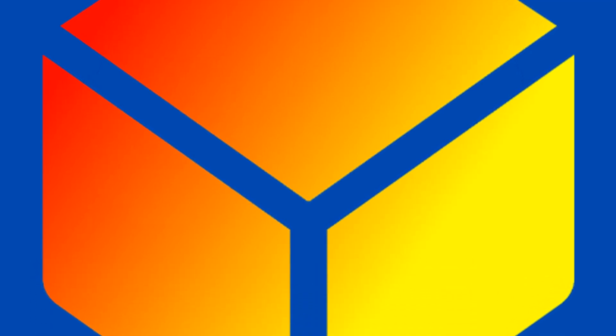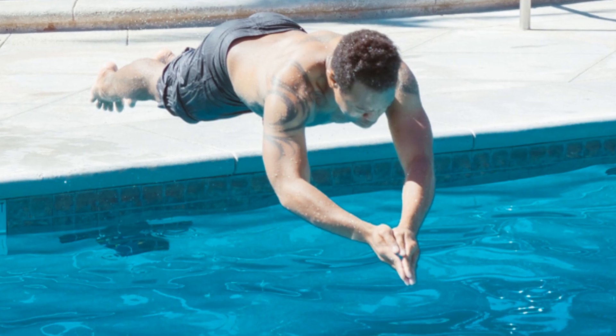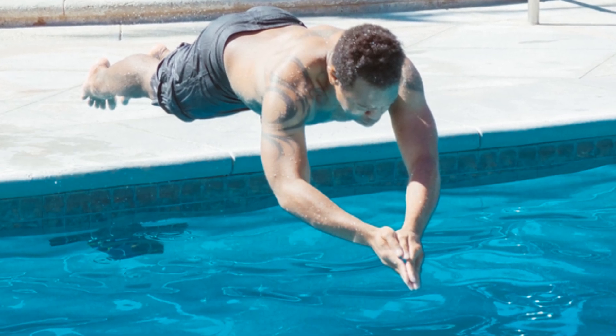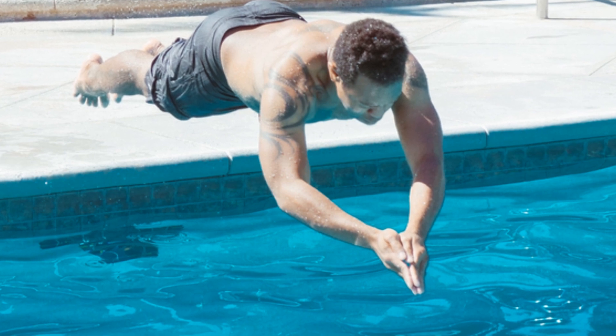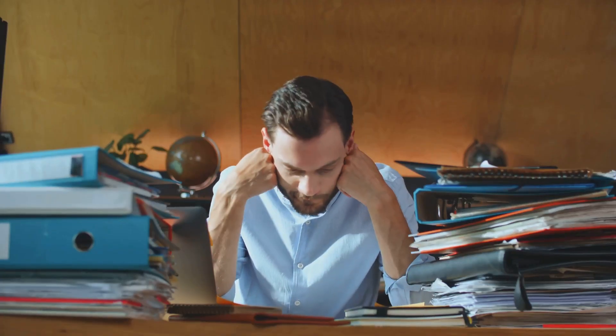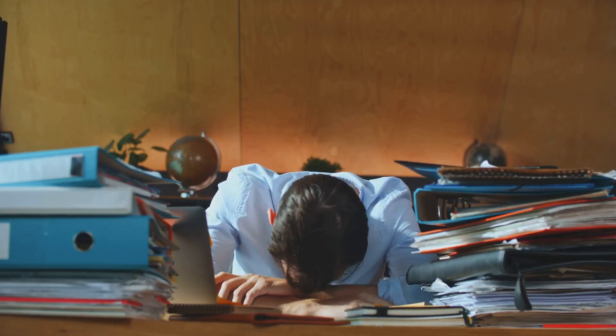Hey everyone, it's Mitch here and welcome back to Priority Problem Solvers. Today we're diving headfirst into a powerful approach to understanding and solving complex problems: systems thinking. If you've ever felt overwhelmed by the intricate web of challenges we face in our personal and professional lives, systems thinking might be the missing piece you've been searching for.